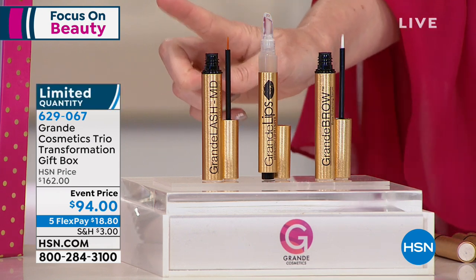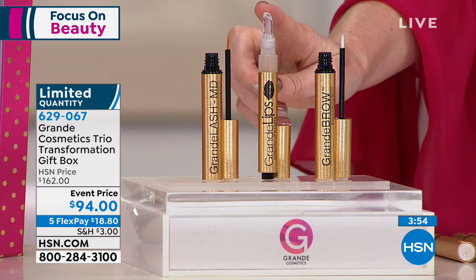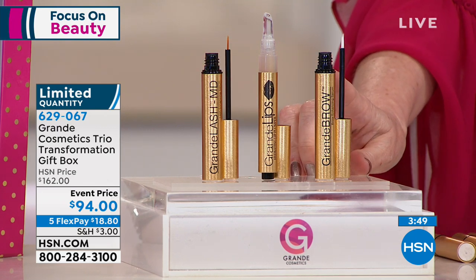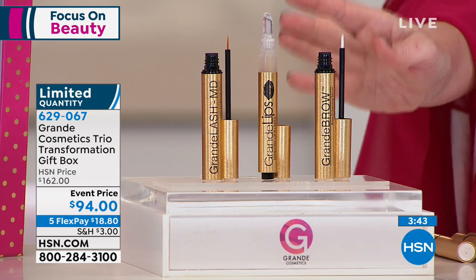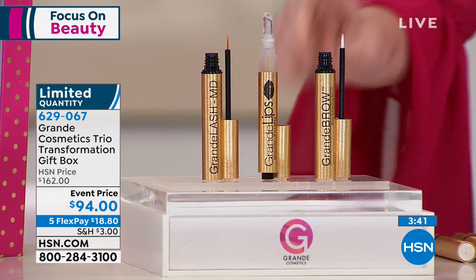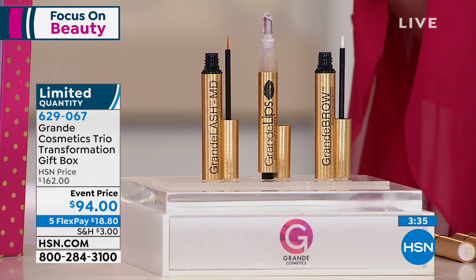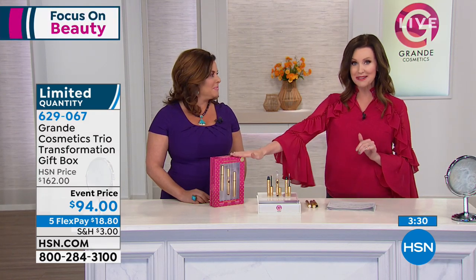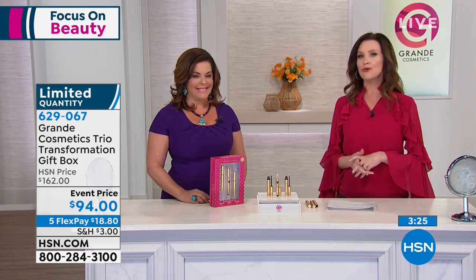A three-month supply is normally $65. You get the instant and long-term plumping of the lips for $27. And you're also getting a four-month supply of Grande Brow — that's plenty of time to start seeing regrowth in your brows, a $70 value. If you were to purchase them all individually, it would be over $162 — you're saving over 40% today. Very, very limited quantity. We're the only place you can get it in this box, but we want you to hear from our models.